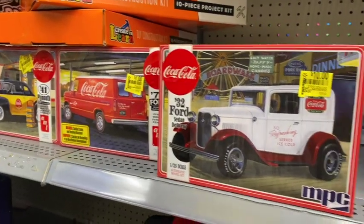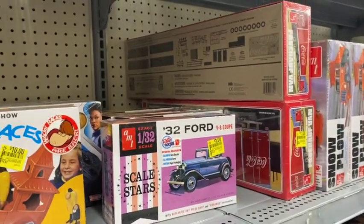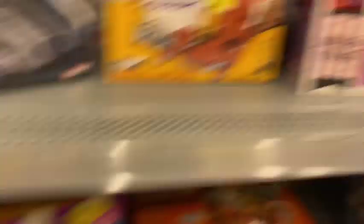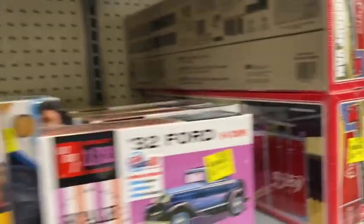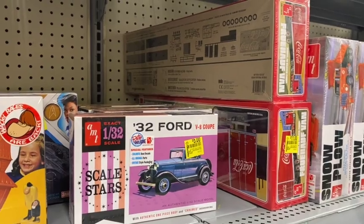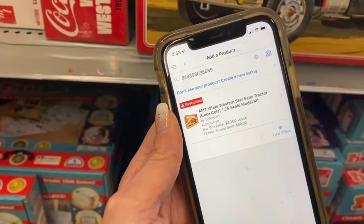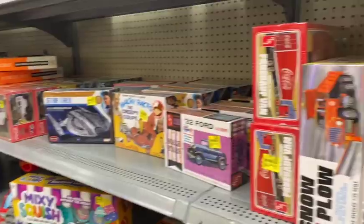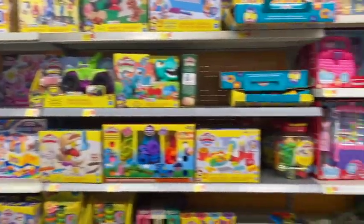I'm finding a lot of these model kits for super cheap and they're worth money — like this one's $40 and you can get it for $11. But they're all restricted. That doesn't mean you can't sell them on eBay or Mercari though — like this one is $11 and they're selling for $50. I didn't have much luck in the clearance aisle overall, so now I'm just going to check out the toys real quick.